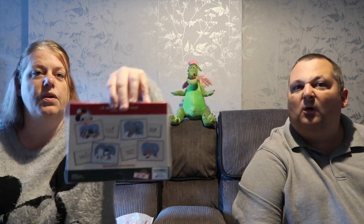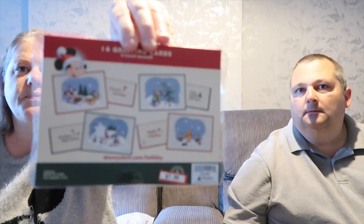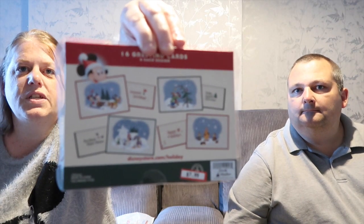I got these in the outlet store. They were supposed to be $20 and I got them for $7.99. It's Christmas cards - you can never have enough! This was from one of the outlets, either Vineland or Prime. There are four different designs on the back. We did quite well in the outlets.